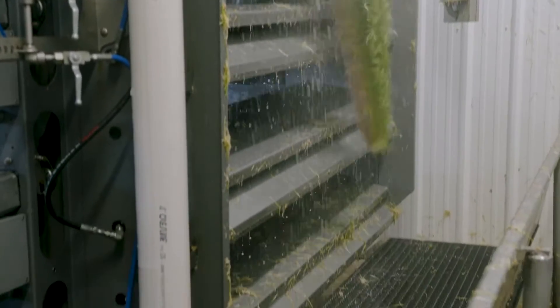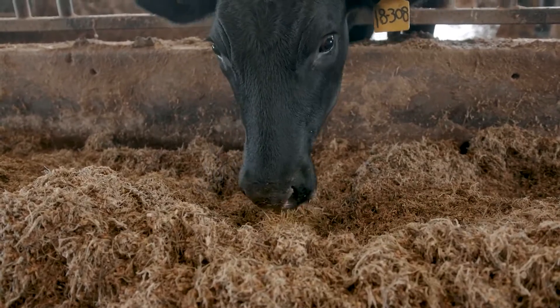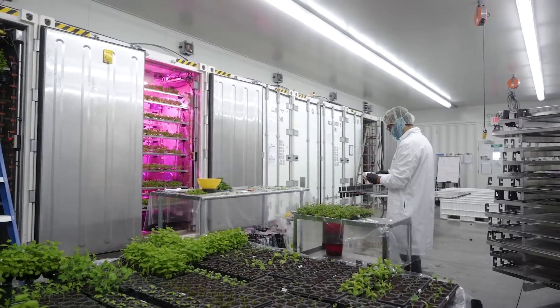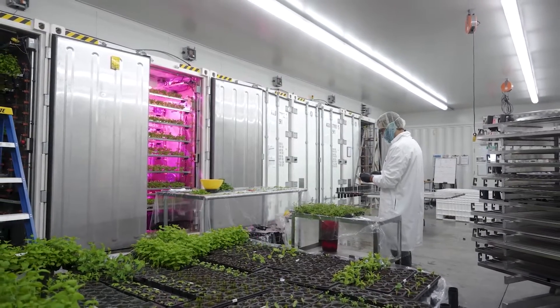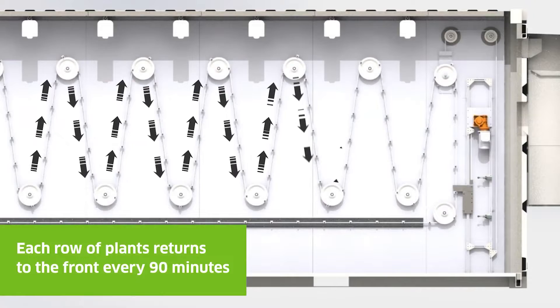Complex logistics chains are one of the issues the team claims. They provide this automated hydroponic mobile farm since it is difficult to start local production immediately in the appropriate location, and because it conserves time, water, land, and energy during transportation.